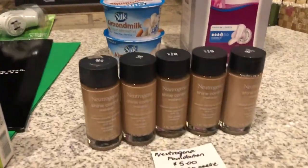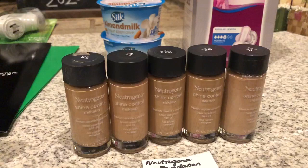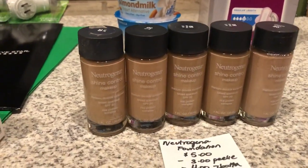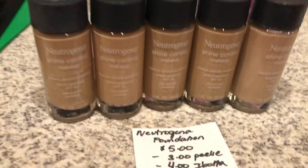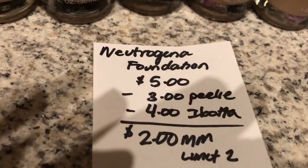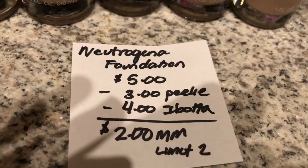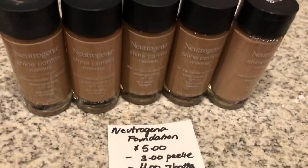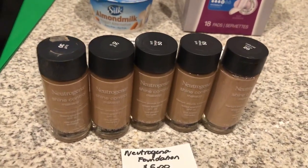The last and final deal is on the Neutrogena Foundation. These were also found in the normal aisle and not in the beauty clearance section. You want to make sure you're scanning all of your items in store because a ton of stuff is unmarked on clearance. They are on clearance for $5. There is a $3 off one Peely that I found on the products, and iBotta is giving back $4, making it a $2 moneymaker. This is a limit of 2, and the reason why I have $5 pictured here is because I have several different iBotta accounts.